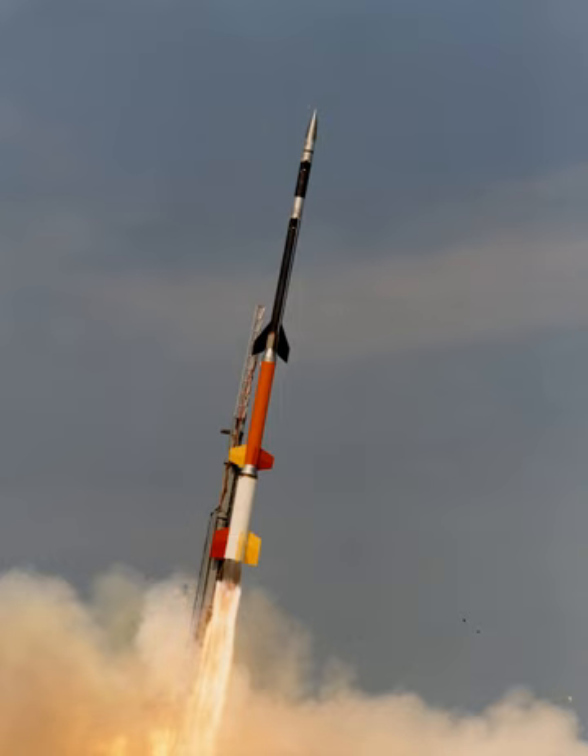A multi-stage rocket, or step rocket, is a launch vehicle that uses two or more rocket stages, each of which contains its own engines and propellant. A tandem or serial stage is mounted on top of another stage; a parallel stage is attached alongside another stage. The result is effectively two or more rockets stacked on top of or attached next to each other.